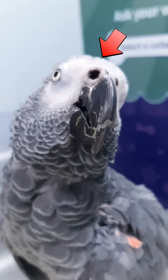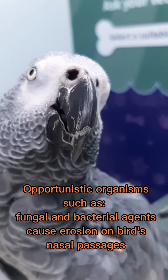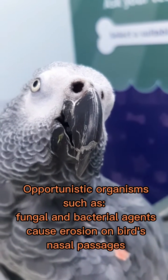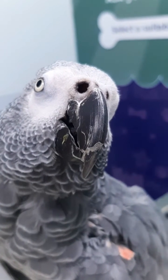Pet birds are often presented with breathing difficulties. The main culprits are Klebsiella, E. coli, and opportunistic Aspergillus species.